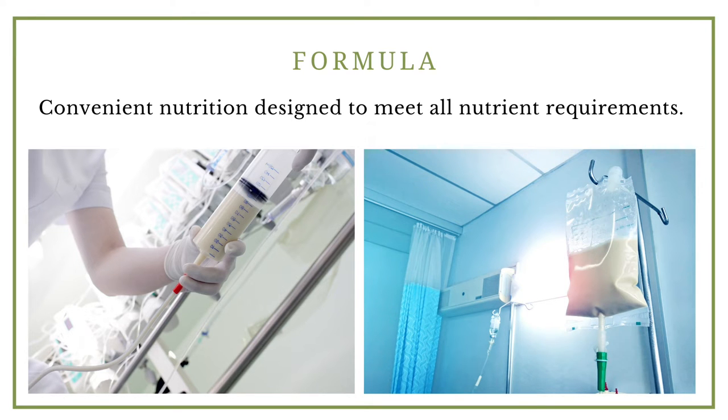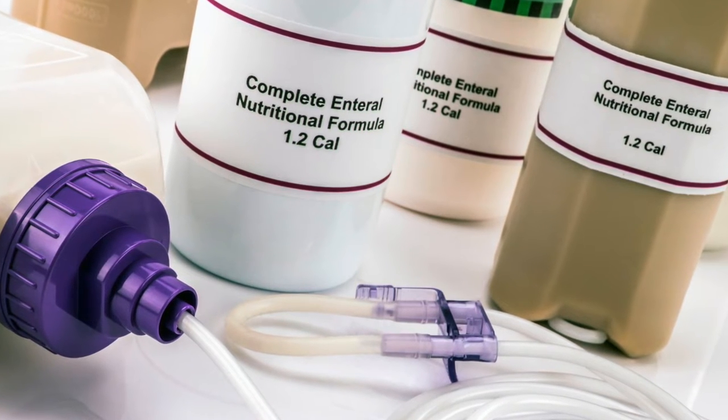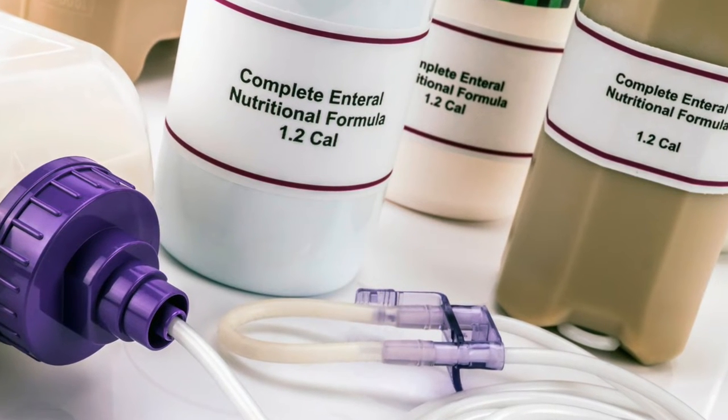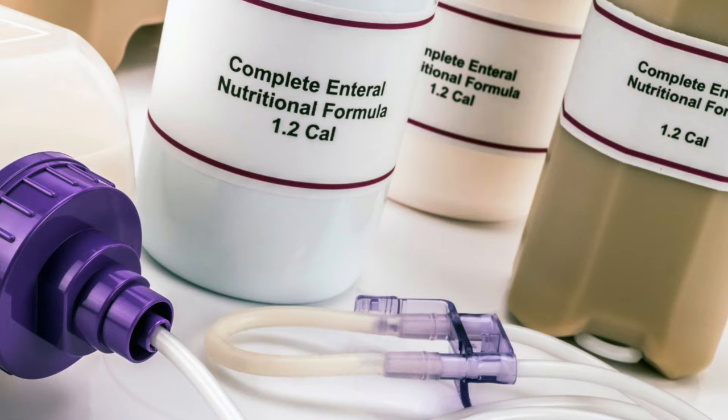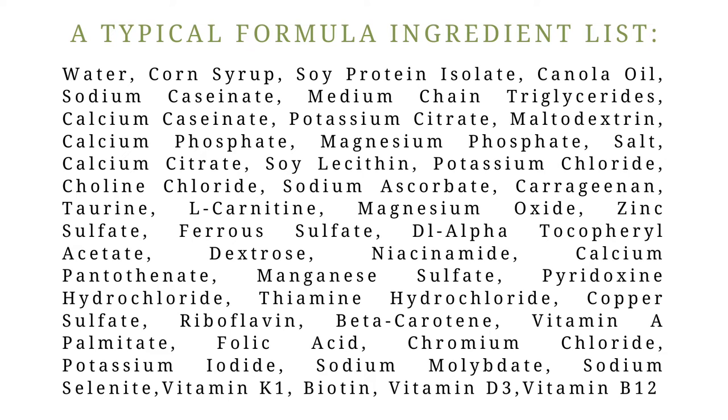When we use the term formula, we're usually talking about standard commercial tube feeding products. These are designed to be convenient and contain all necessary nutrition requirements — all of the calories, protein, fat, as well as micronutrients, vitamins, minerals, and electrolytes. It is a very highly processed food. Typically in a standard formulation, the ingredients include water, a sugar source for carbohydrates — sometimes corn syrup or maltodextrin — and generally one of the primary ingredients will be some form of sugar.